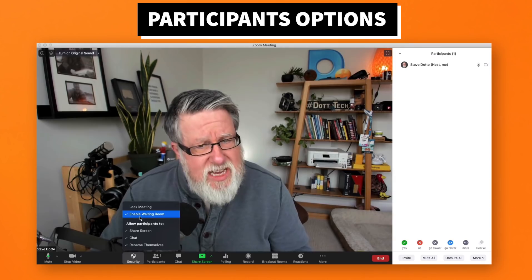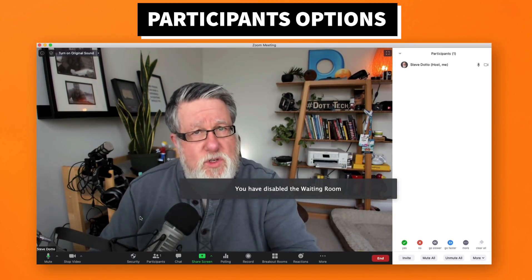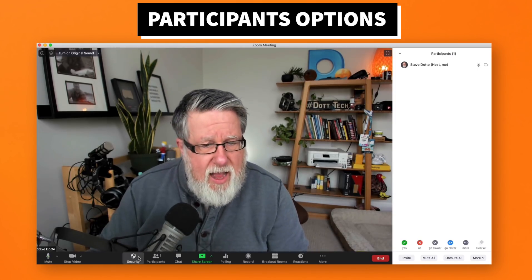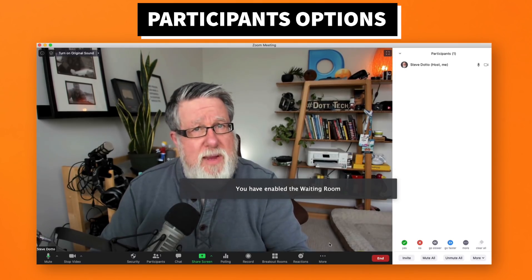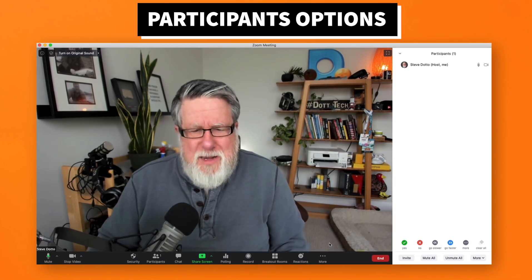You can also, if you choose to, disable the waiting room manually, which will then allow anybody who enters with the meeting ID to come straight into the room. That's your choice. But by default it is going to be turned on, so you'll have to make sure that you turn it off or that you admit people into your meeting in order to have people actually in the meeting.